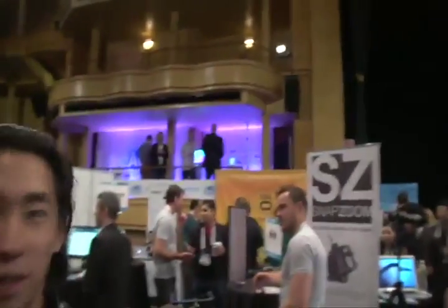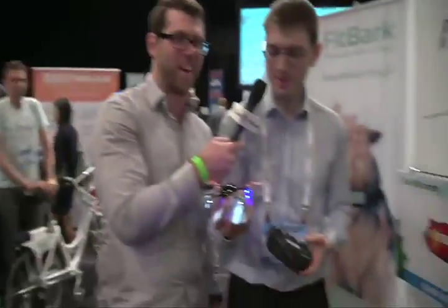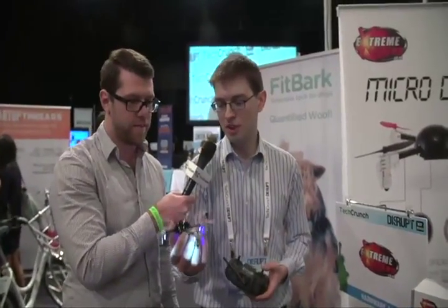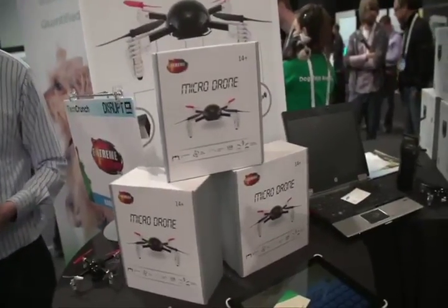Can you bring it back down closer? There we are. So this is version 2.0. How did version 1 do? We sold thousands and thousands — nearly 20,000 units over Christmas. And how much did it cost? A hundred dollars.